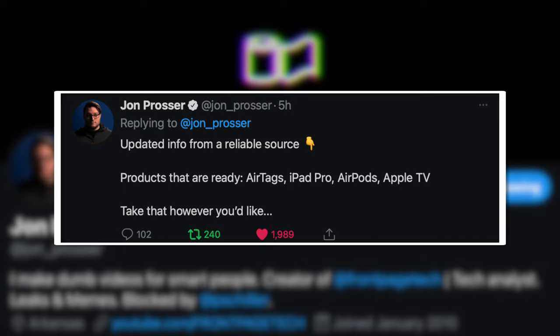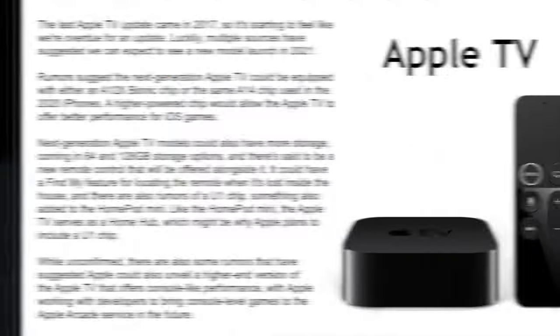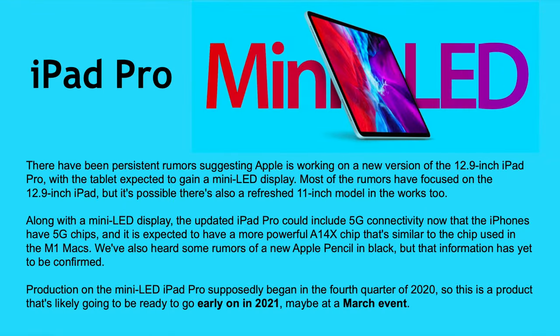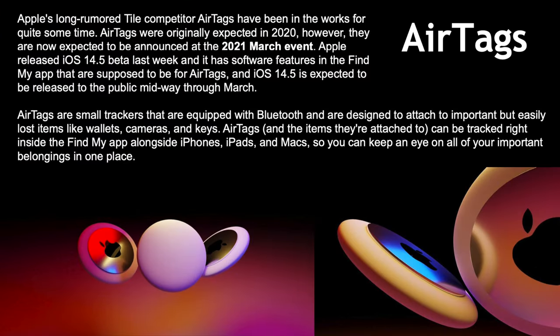He also continued in his tweet thread that he got updated info from a reliable source saying the products ready to launch are AirTags, iPad Pro, AirPods, and Apple TV. Apple TV is very overdue for a refresh, AirPods are due for a refresh, so is the iPad Pro, and AirTags have been rumored for over three years. We've never been this close to actually getting AirTags.